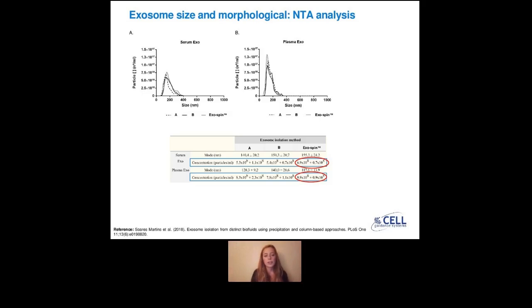From the NTA analysis data collected, they first wanted to see if there is a difference in particle sizes depending on whether precipitation alone or our exospin kit was used. The gray line represents exospin and the two other lines represent the two other kits. You can see that there is not a big difference in sizes. However, when you look at the table below, the concentration is higher with exospin compared to the two other kits — there is a higher particle count per mL when using size exclusion chromatography than precipitation-based methods alone.